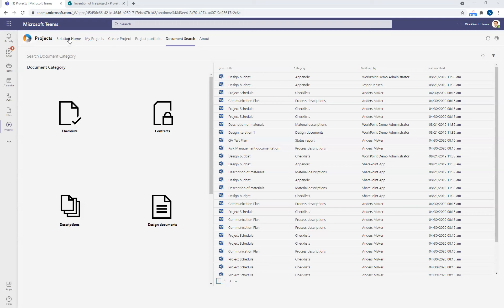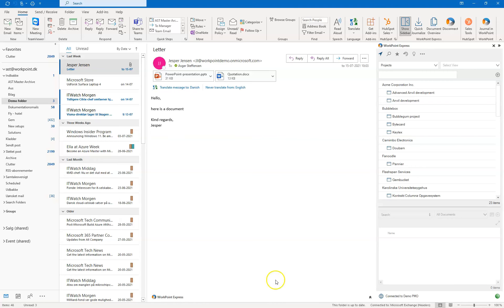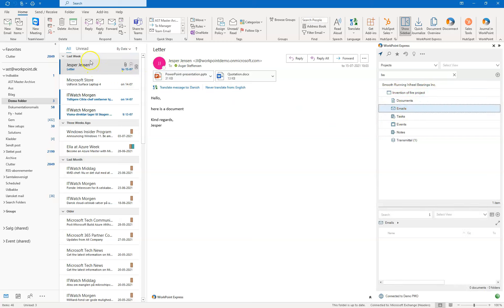Sometimes we just want to work straight in our office environment where we're used to. For users that prefer to work in Outlook, Word, Excel, PowerPoint, etc., we have Workpoint Express straight into those applications. Here I have my Workpoint Express connected to my Workpoint project solution. I can choose which module I want to work in — we'll stay in projects for now. I can search for my specific project. The one we just created was the Fire project under the customer Smooth Running Wheel Bearings. Now, if I get an email and I want to file it on my project, I will click the email and simply drag and drop the email. The email will be copied to my Workpoint solution and is immediately available for colleagues who have access to this project.